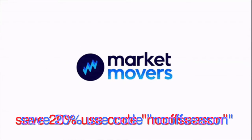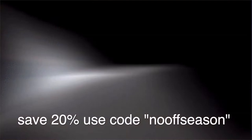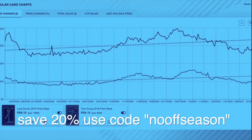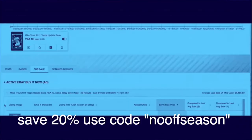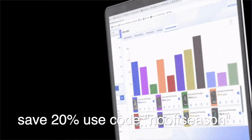Sports Card Strategy Show — Murph and Hicks, Paul Hickey and Nate Murphy. We are brought to you today by marketmoversapp.com by Sports Card Investor. We want you to save 20% on Market Movers App by using the promo code 'no offseason' all lowercase. Save 20, make some money in the meantime.